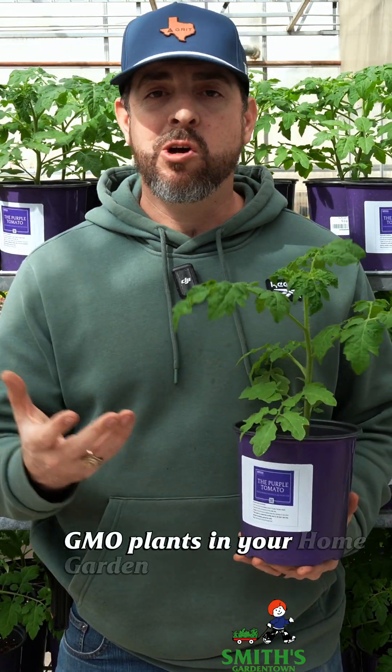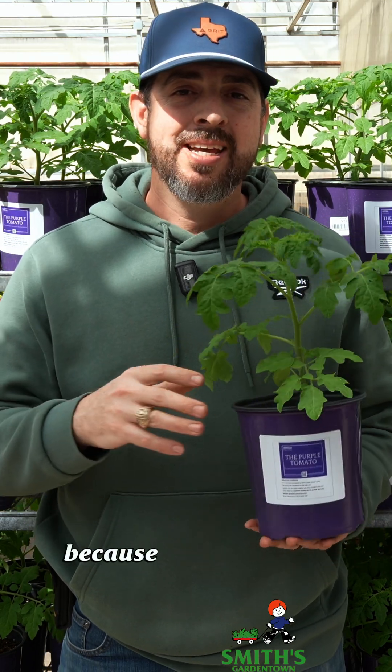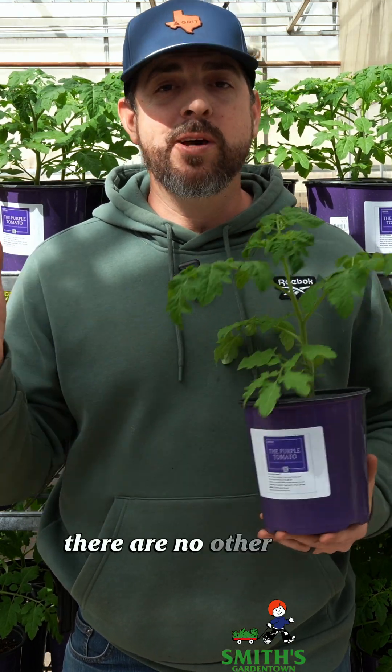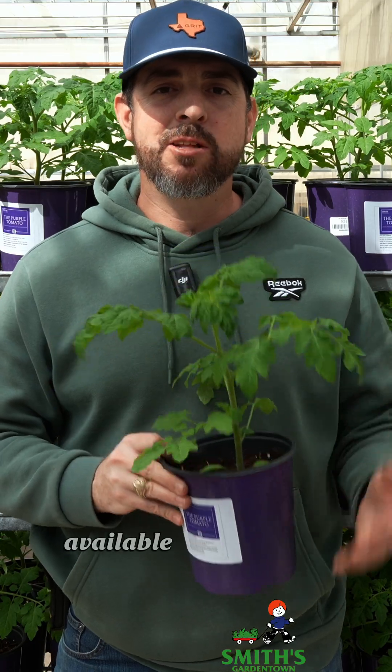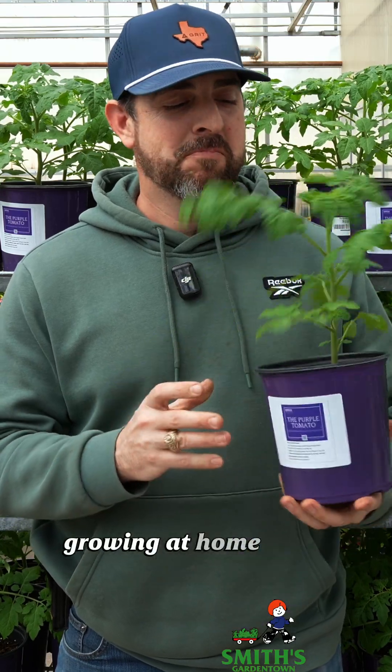Of course, if you're not into growing GMO plants in your home garden, then you can pick any other type of vegetable, because as of right now there are no other GMO vegetable plants available for home gardeners. So let me know your thoughts down below — is this something that you would be interested in growing at home? A lot of people are.